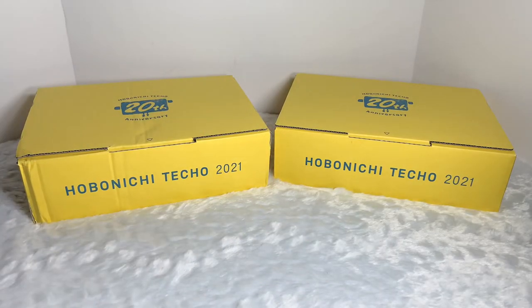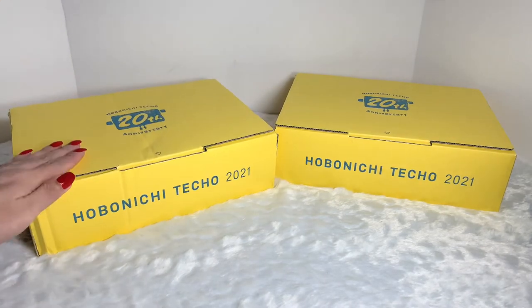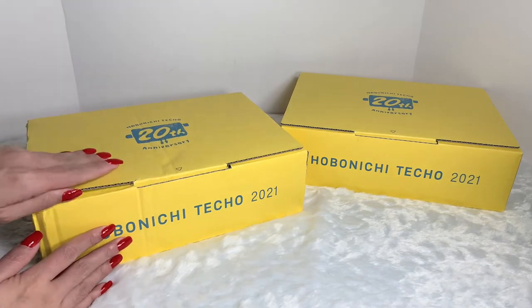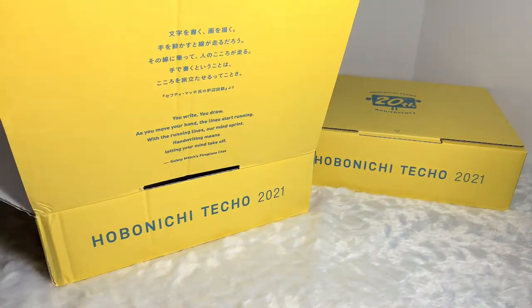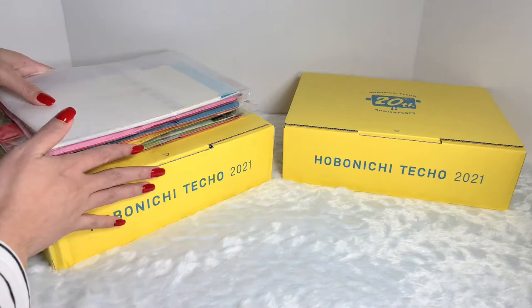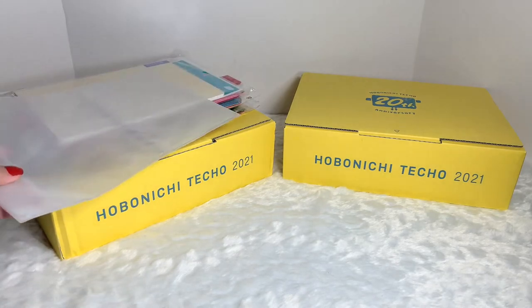Hi guys, welcome back to my channel! Today I will be doing a continuation on my Hobonichi Techo Meet Again haul. I have the box here, so I'm going to take all of these items out so I could show you each of the items that I purchased.